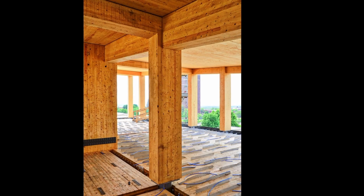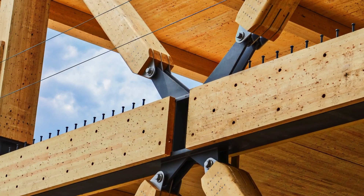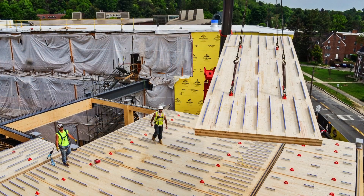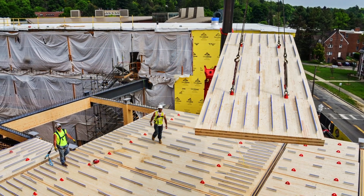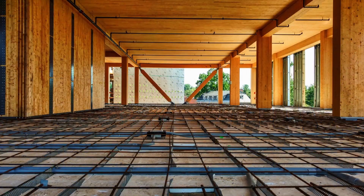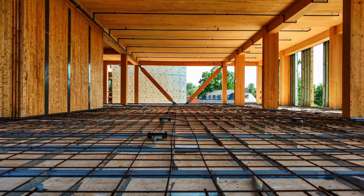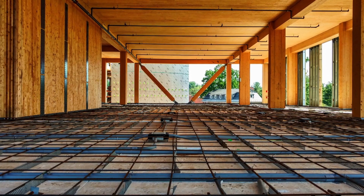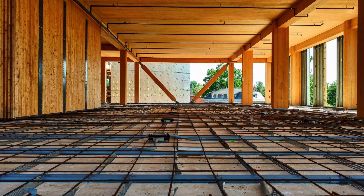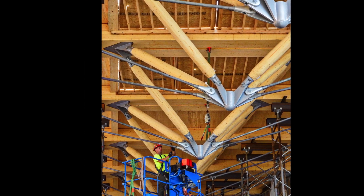The structure, which includes a glulam beam and column frame, glulam brace frame, and CLT shear walls, is largely left exposed, as are many of the MEP systems. Features also include an advanced timber concrete composite floor system, researched in part by the UMass Amherst Building Construction Technology Program, and a unique timber steel composite zipper truss.